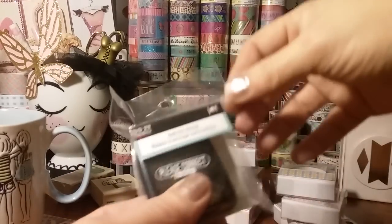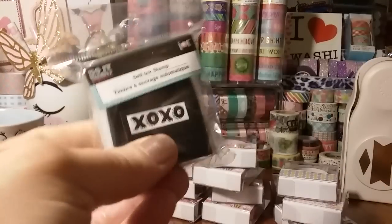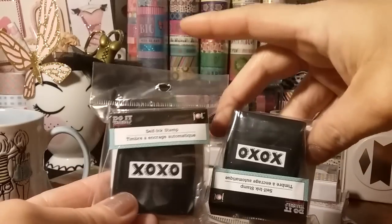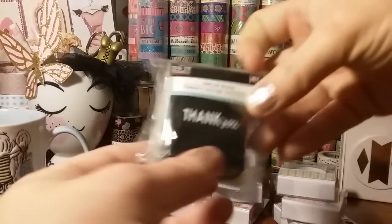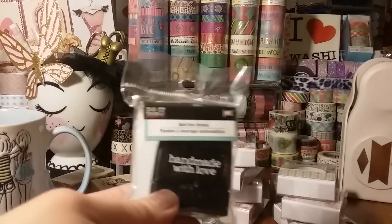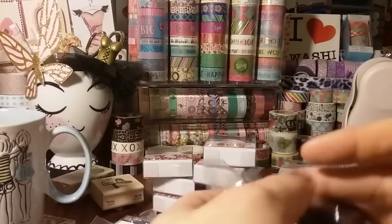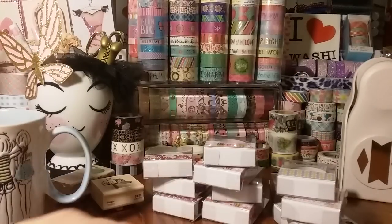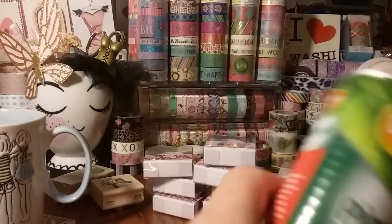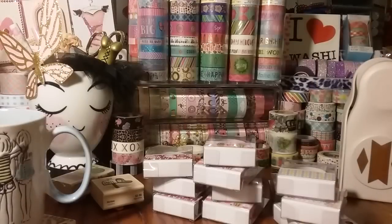And then I finally found some of the self-ink stamps. I got 'Please Correct and Return,' two of the XOXO, the 'Wow,' 'Thank You,' 'Handmade with Love' — and I got two of the 'Handmade with Love.' I heard these stamp really well; I've seen many reviews on these so I was waiting to find them. I actually grabbed three of the XOXO — I should have grabbed three of the 'Handmade with Love' too, that one's really cute.